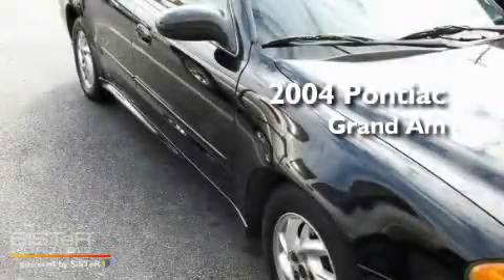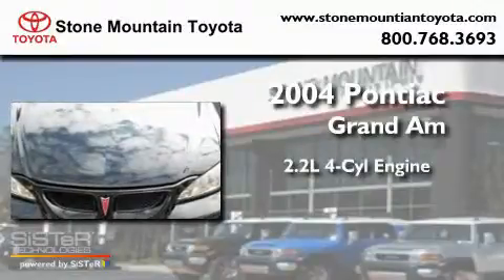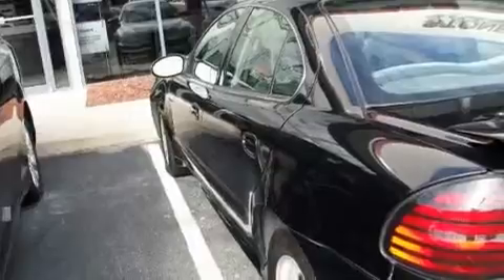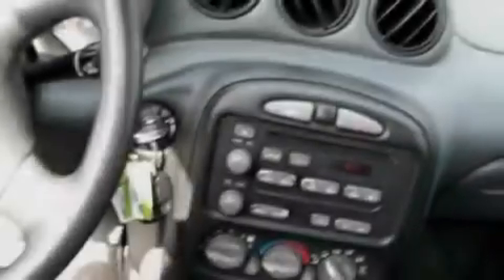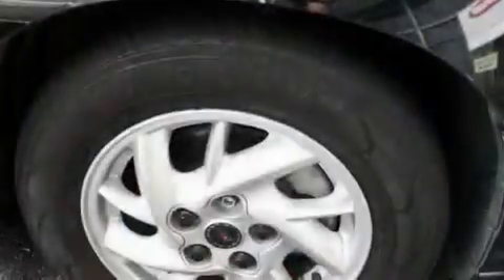This is a 2004 Pontiac Grand Am. It features a 2.2-liter four-cylinder engine and an automatic transmission. Its top features include a rear window defroster, a passenger side vanity mirror, front fog lights, and a CD player.